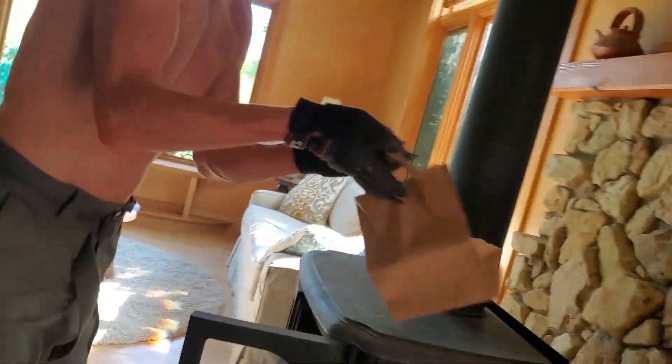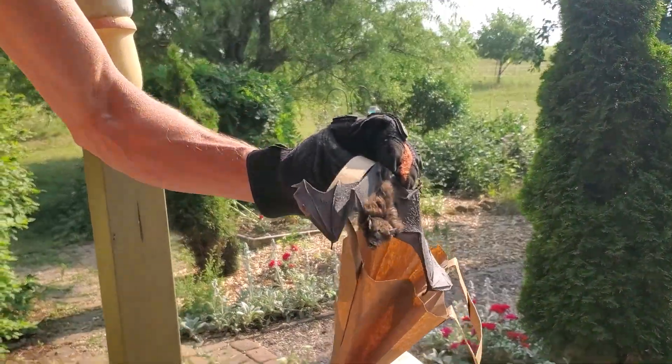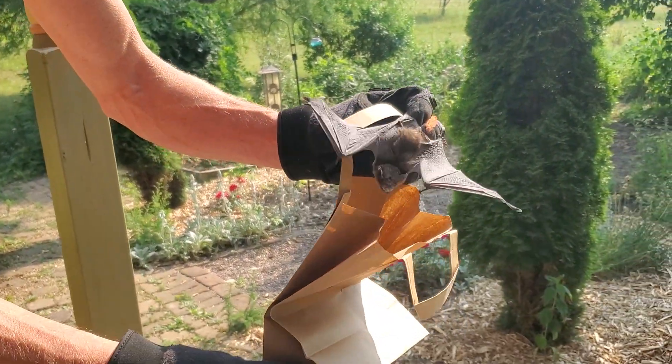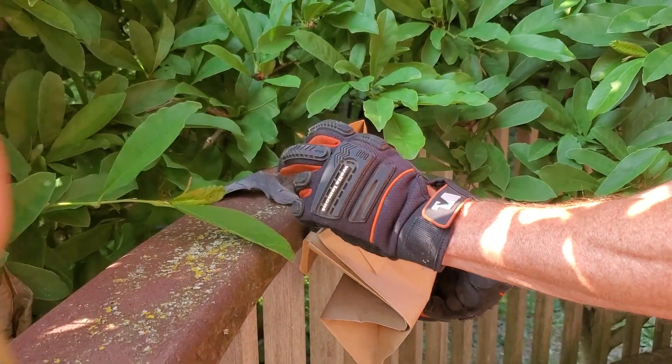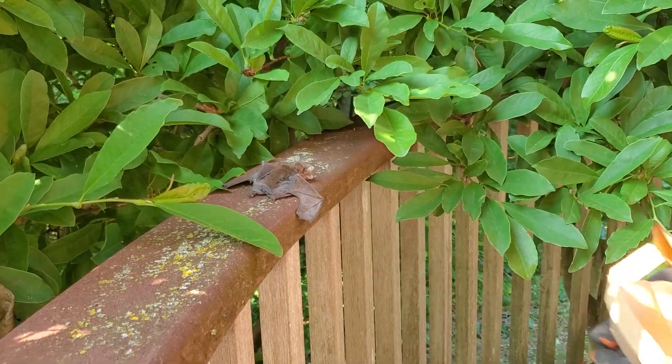We had another exciting experience when we heard something inside of our wood stove. I know this looks like it could be white nose disease, but he had a face full of ash and it just kind of brushed off. I'm pretty sure this guy is disease free.